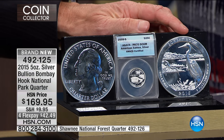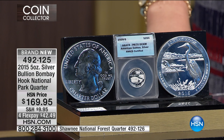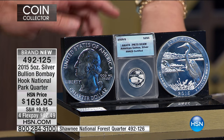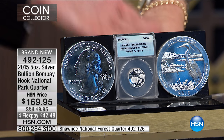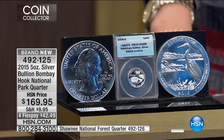This is already a 2015 coin, and the wholesale price on this is going up because it's been year-long sold out. From a wholesale perspective it is already significantly more money than the Shawnee Forest, because it's been sold out two to three months longer.